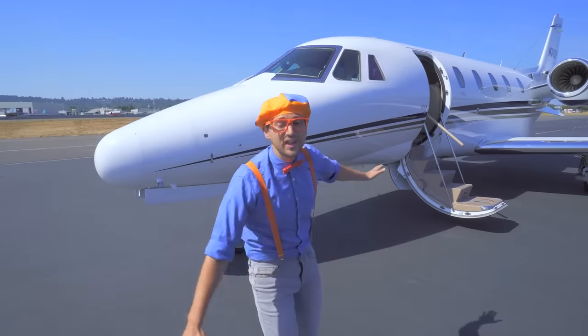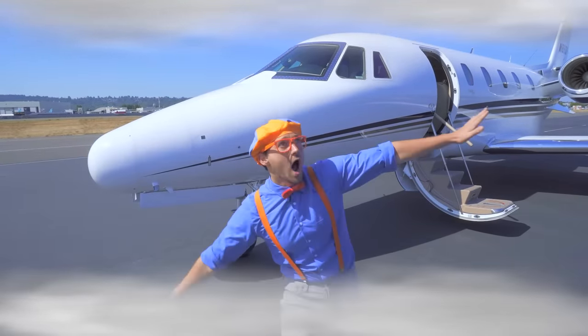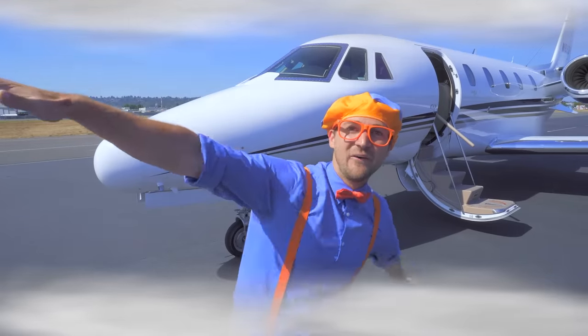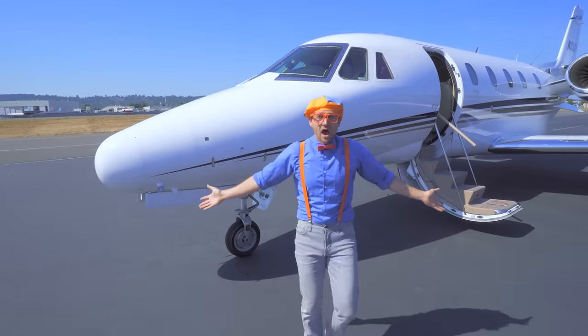I sure do love acting like an airplane — so peaceful flying in the air! It's like I'm a bird! Wait, no — I'm an airplane! Hey, how about we sing the airplane song?